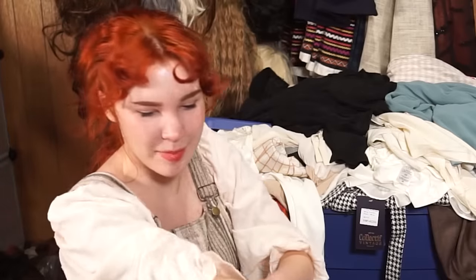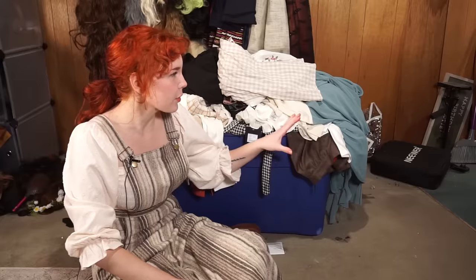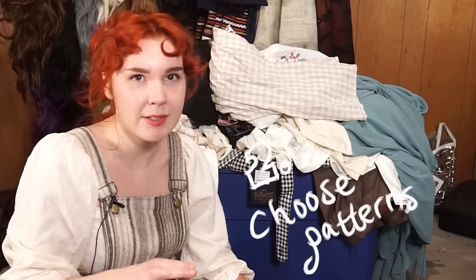Can fit a lot of abandoned dreams in this baby. Since I've never done a thrift flip before, I'm not quite sure of the process, but I think it will look something like this: sorting through this bad boy — as much as I don't want to — to find items that I think could be repurposed into something else, looking at the patterns I have and seeing what I can actually use. My problem with thrift flips is that a lot of times online someone will take a larger top and turn it into a cute little baby doll dress or a mini skirt.